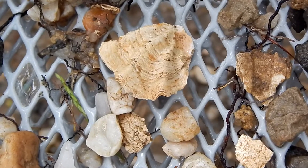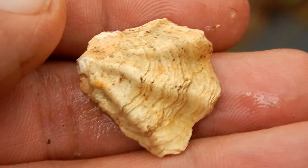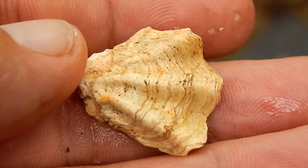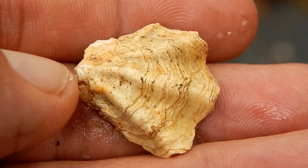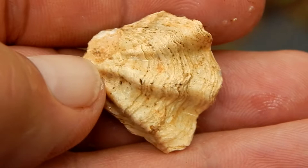Well, no shark teeth in this batch, but here's kind of a neat shell. This is called a kitten's paw, and you can see why — the shell is actually shaped like the foot of a cat.